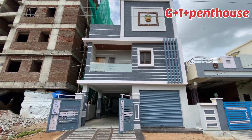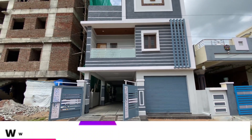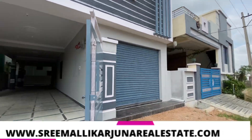Hello everyone. Welcome to Srimalekarjuna. Today we are going to bring a house and shop. We are going to explain the whole video about this.